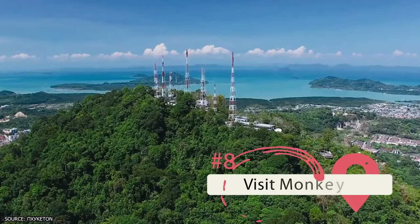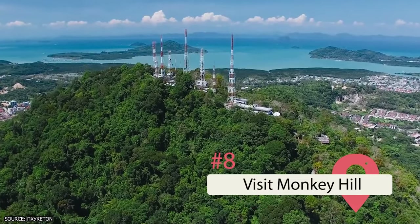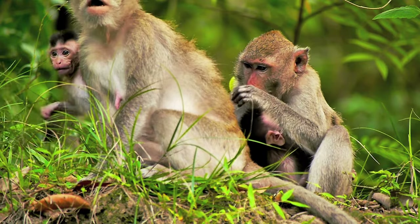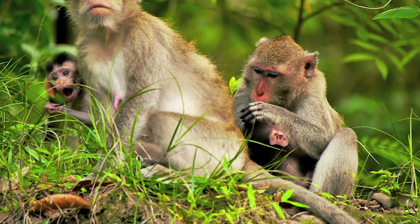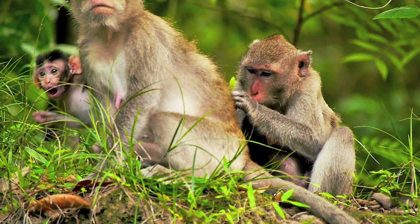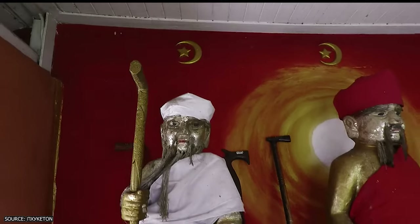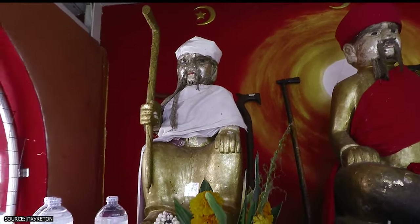Visit Monkey Hill. Monkey Hill is the highest hill located within the city of Phuket, and it has lots of monkeys on it. There are said to be 400 macaques living on the hill. There's more to look at than just the monkeys, though, as there's also a shrine at the bottom of the hill that Thai people are known to visit to ask for lucky lottery numbers.